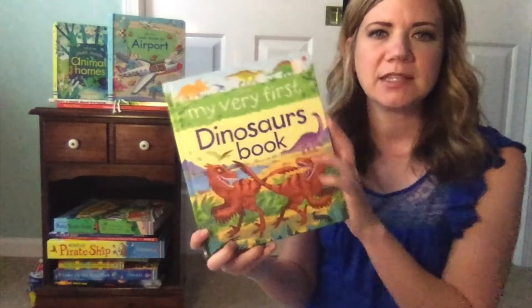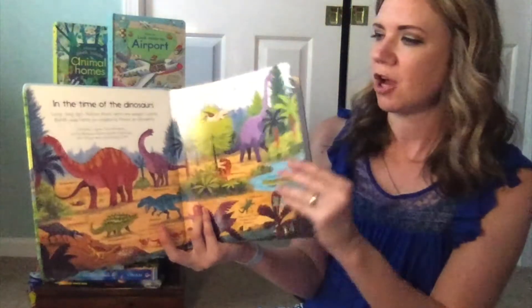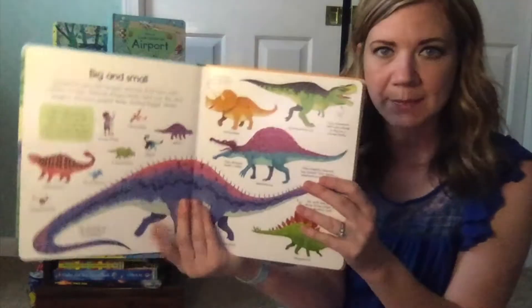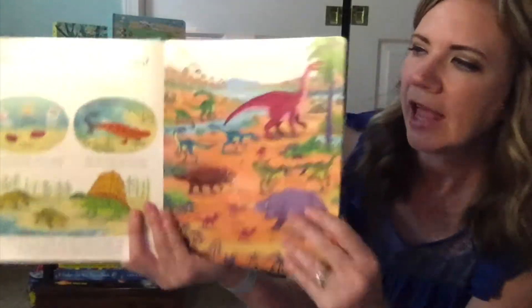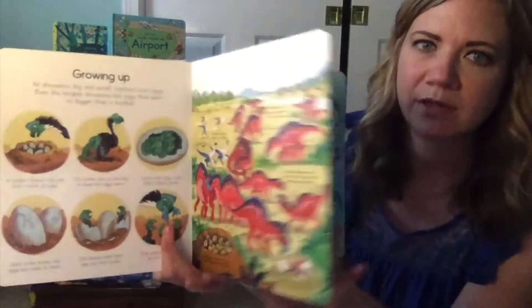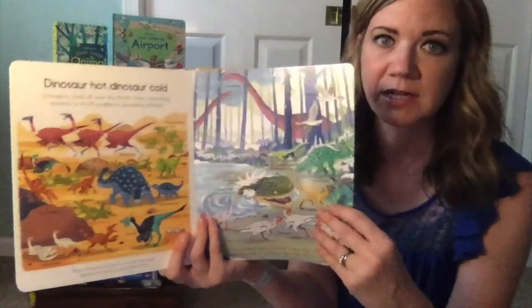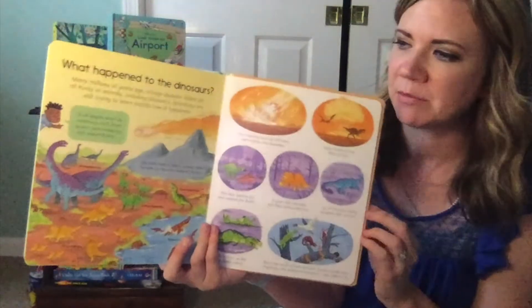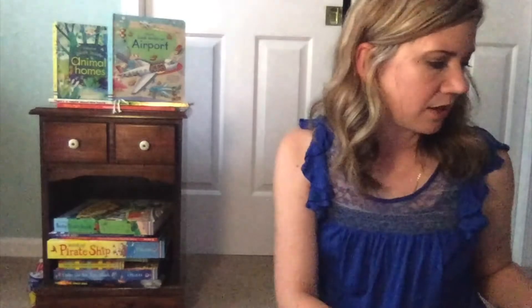Last but not least is our My Very First series, which has thick cardstock pages — no flaps — but lots of illustrations and little chunks of text. It's a good intro to whatever the subject is. We have one on our world, which is currently out of stock at the time I'm recording this in early September, one on dinosaurs, and one on space. These are great ones to just get kids into a subject. Thank you so much for joining — happy reading and happy learning!